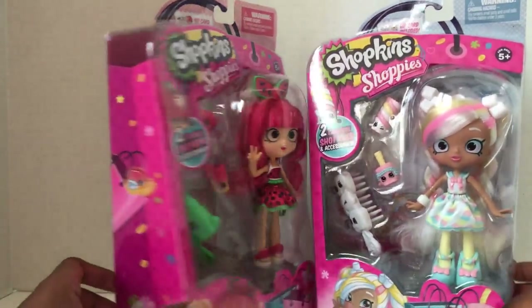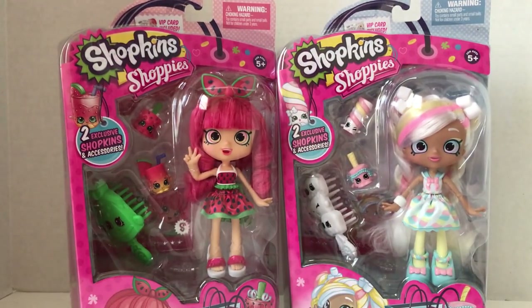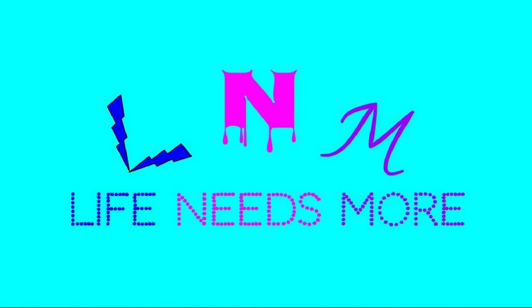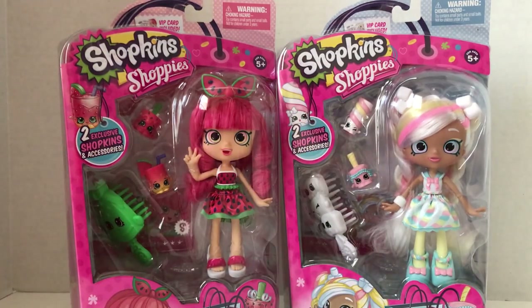I finally found a frozen pasta dish — just kidding, it's Marshmallow and Pippa Melon! They're super cool new dolls: this one's based on a warmer and that one's based on marshmallows, and we're going to open them up to take a closer look. Hey s'mores, it's Rose here, and today life needs more Shopkins Shoppies, so I'm here with Pippa Melon and Marshmallow.